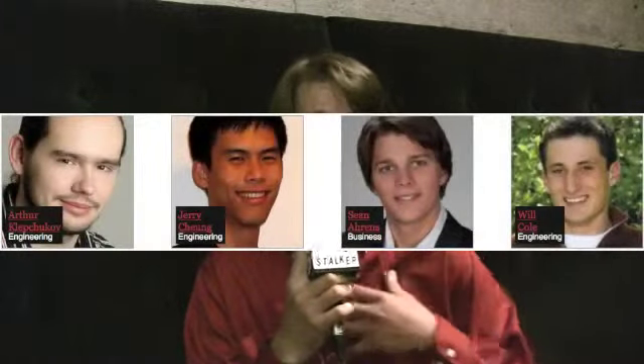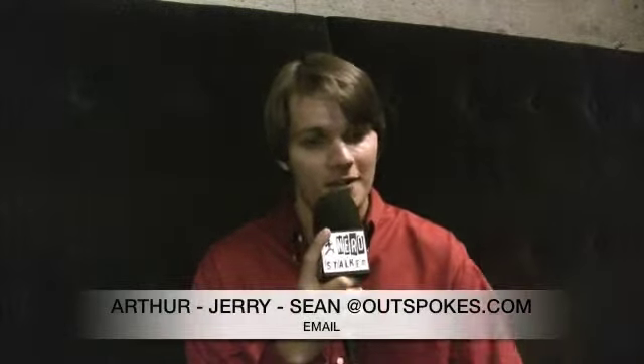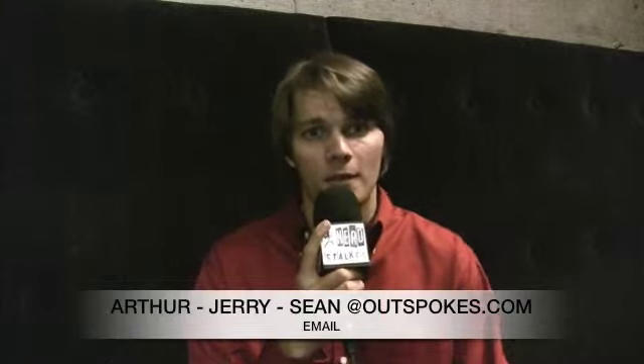How big is the team? We have a team of three — myself, Sean Ahrens, Jerry Chung, and Arthur Klebschkoff. Our entire team is just three people. You can contact us at Arthur at Outspokes, Jerry at Outspokes, and Sean at Outspokes.com. Thanks so much for being on the documentary. Thank you very much. Appreciate it.